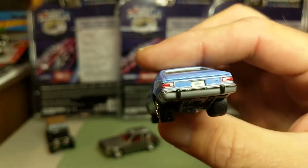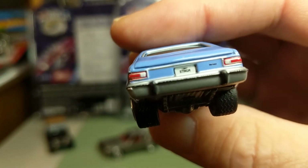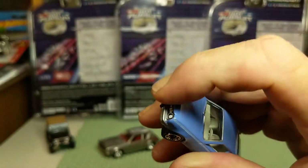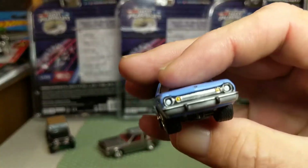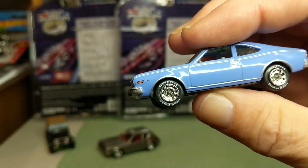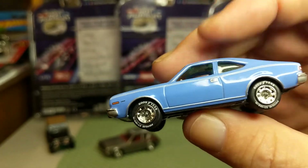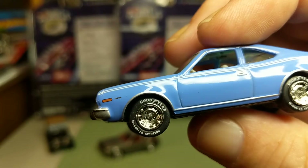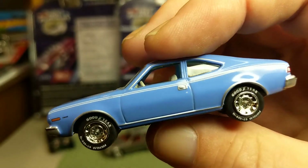And this 1973 AMC Hornet has nice painted details, though this one does not have an opening hood. This is a car that would have been available predominantly with a straight six or a V8. In fact, they had a version with the 360 V8, so it had quite a bit of power. There are some nice painted and tampo details on here.